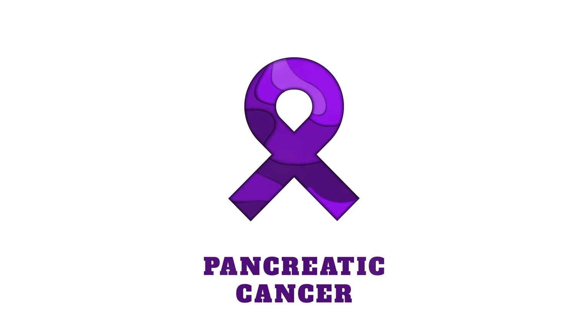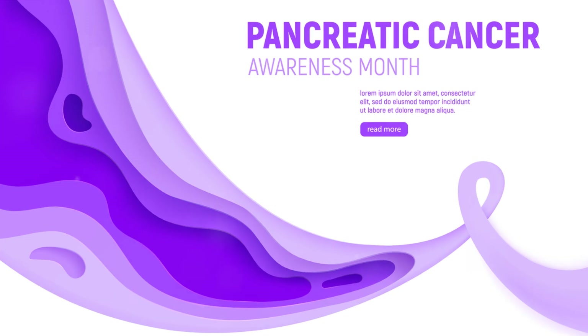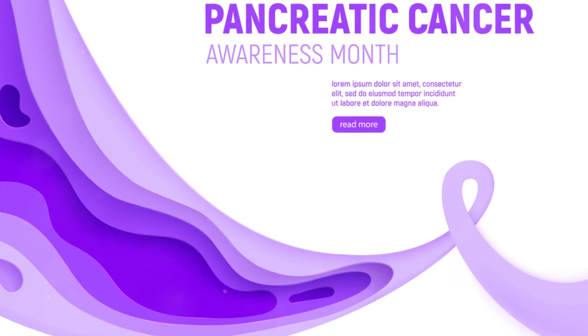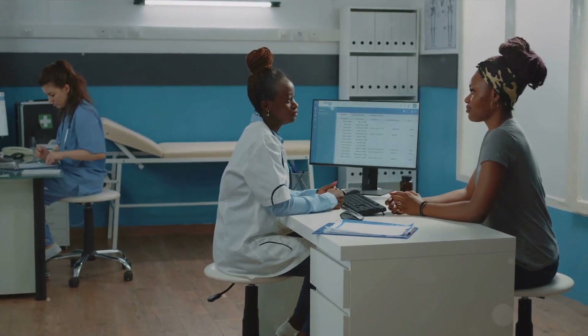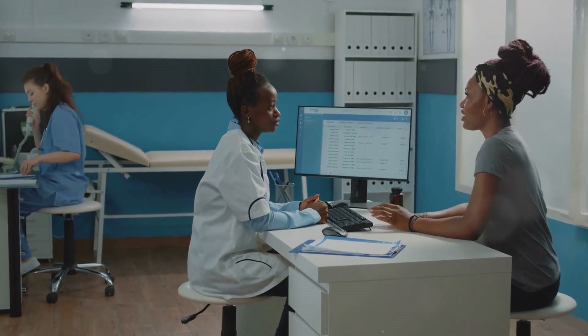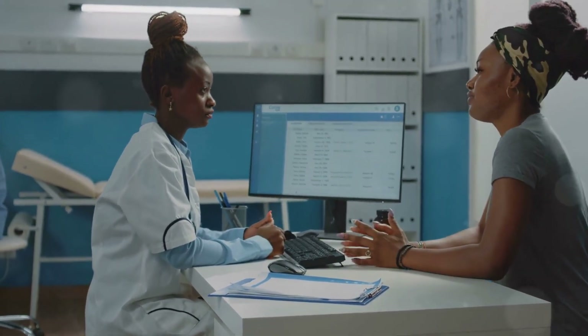It's paramount to note that persistent symptoms shouldn't be brushed aside, especially when experienced alongside other symptoms. It's always advisable to seek care promptly when these signs are present. Vigilance and proactive medical consultation can make all the difference. Seeking medical attention promptly could be a lifesaver.